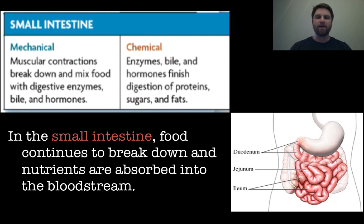After the stomach, food goes into the small intestines. In the small intestines, food continues to break down and nutrients start getting absorbed into the bloodstream, where they can be carried to different cells. Peristalsis is the mechanical portion here, as those muscular contractions help move it through. The chemical portion includes all the enzymes, bile, and hormones that help finish digestion of proteins, carbohydrates, and fats. The small intestines are just below the stomach and enclosed within the large intestines.